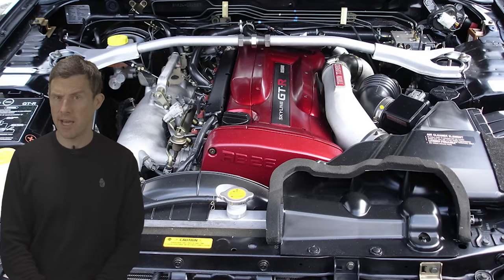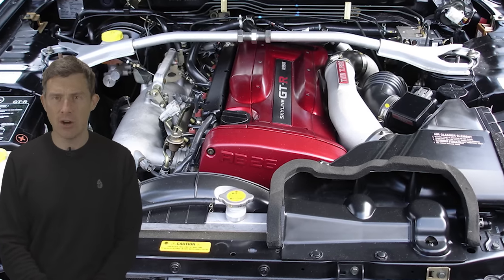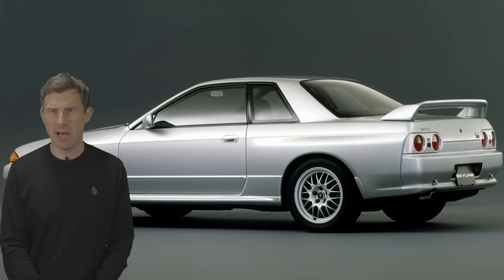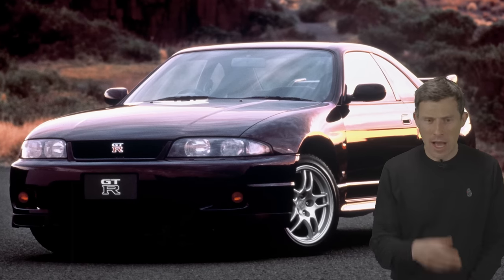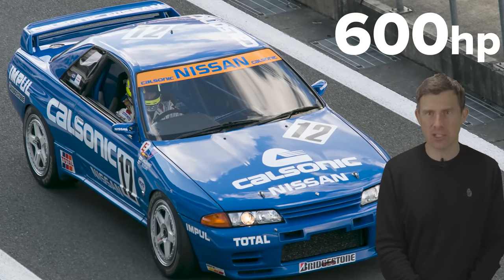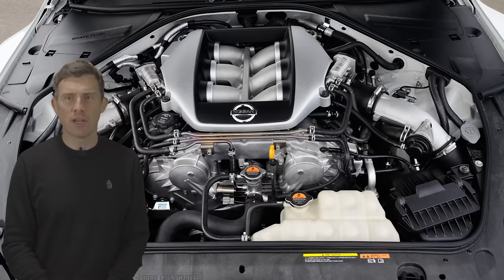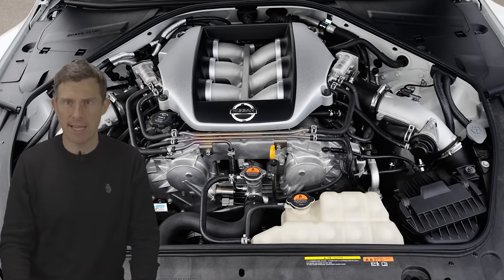GT-Rs have always had a six-cylinder engine and the most famous is the RB26 — a 2.6-litre twin turbo which first appeared in the R32. When the R32 was released, Nissan said its engine produced 276 horsepower because of a gentleman's agreement in Japan not to make road cars with more than that — a bit like the Germans and their 155 mph limit. However as the engine was developed over time for the R33 and R34, the actual horsepower was more along the lines of 330. For the R35, Nissan continued with a six-cylinder theme though arranged in a V rather than inline, and increased the capacity to 3.8 litres, with 480 horsepower.